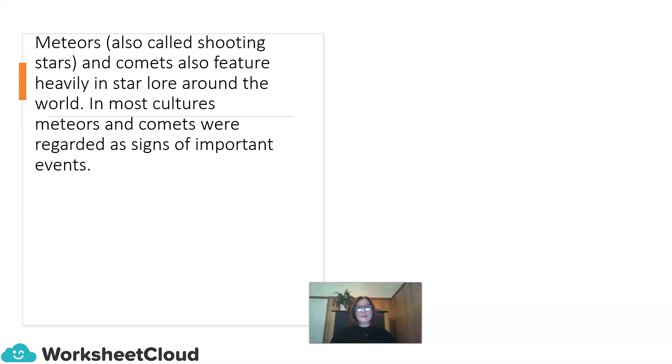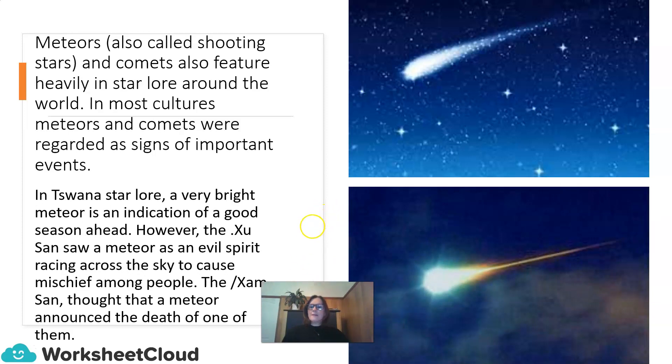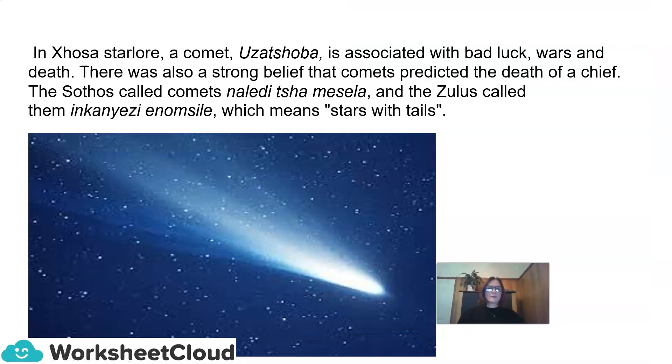Meteors, also called shooting stars, and comets also feature heavily in star-lore around the world. In most cultures, meteors and comets were regarded as signs of important events. In Swana star-lore, a very bright meteor is an indication of a good season ahead. However, the Xhosa saw a meteor as an evil spirit racing across the sky to cause mischief, and thought that a meteor announced the death of one of them. In Xhosa star-lore, a comet, or Zatshoba, is associated with bad luck, wars, and death, and there was a strong belief that comets predicted the death of a chief. The Sotho called comets Naledi Cha Mesala, and the Zulus called them Inkayesi Emosile, meaning stars with tails.